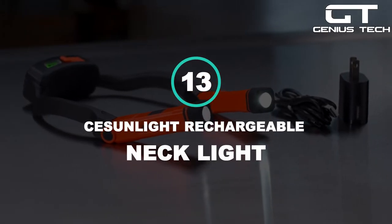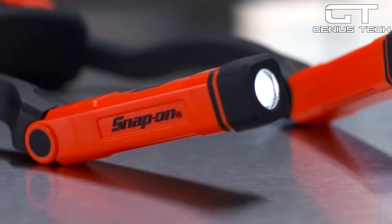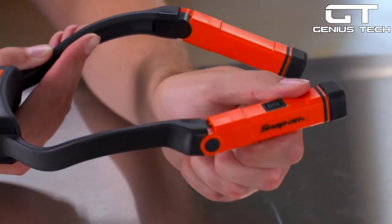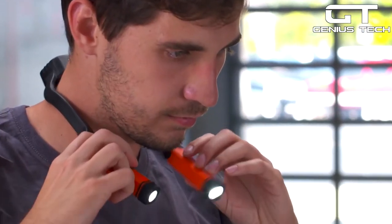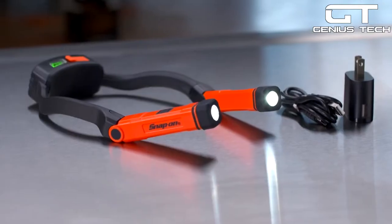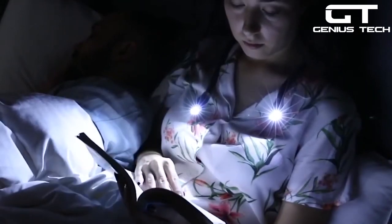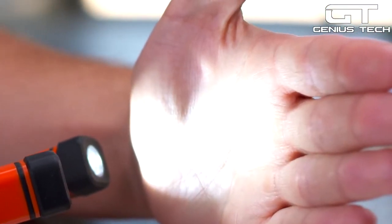13. CE Sunlight Rechargeable Necklight — how often do you need a light but can't spare a hand to hold it? This brilliant gadget offers hands-free illumination with its double-LED heads on a flexible arm, and it's totally rechargeable. You can easily wear it around your neck, wrap it around a pole, or prop it up on a table. It weighs only 3 ounces, so it's comfortable to wear while reading a book, and the two settings — Spotlight or Floodlight — make it suitable for any job.